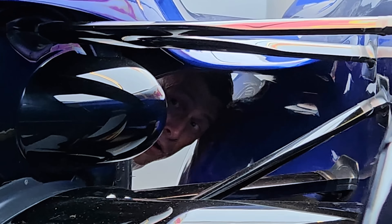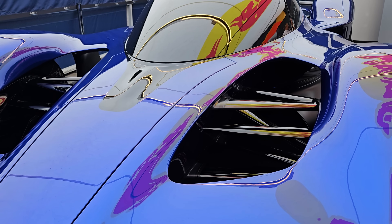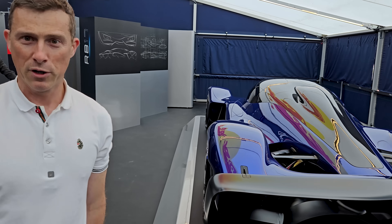The transparency of the aero is remarkable — you can literally see me all the way through the car. It's a thing of beauty but it's a thing of purpose as well. I almost got so distracted by it that I almost fell into it — that would have been expensive.